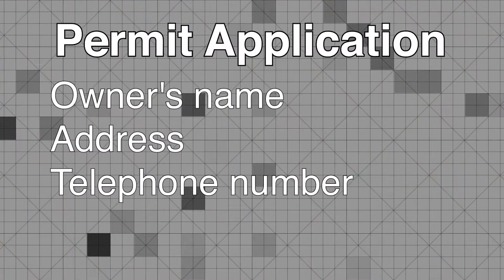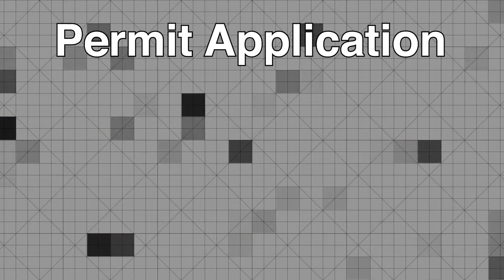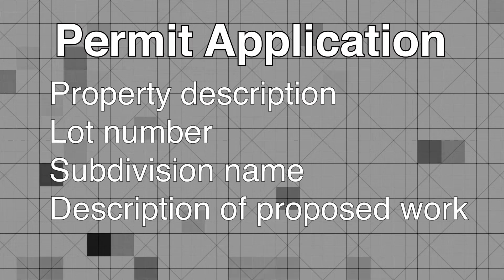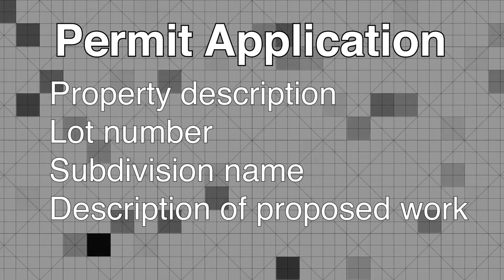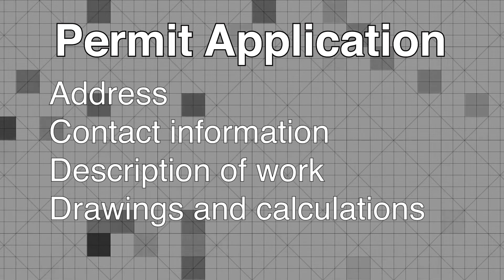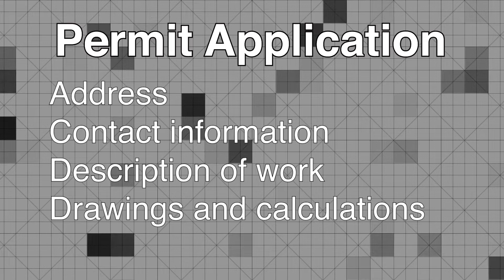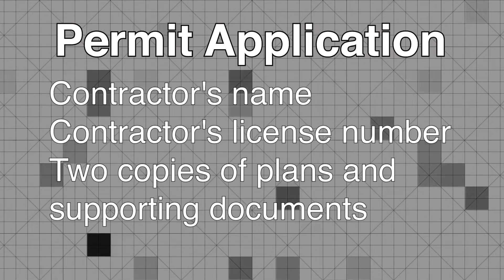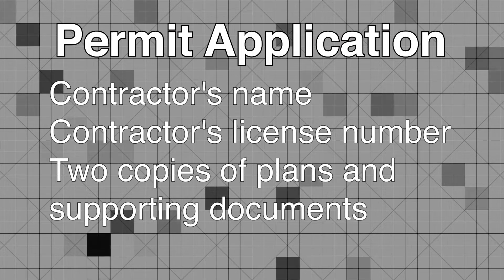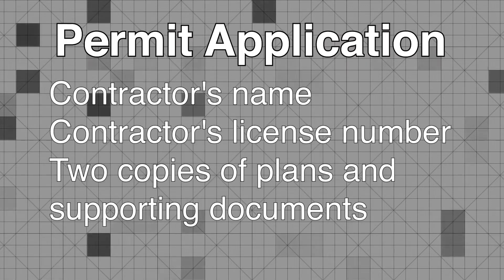The permit application must include the owner's name, address, and telephone number, a property description including a lot number and subdivision name, plus a description of the proposed work. Include your address and contact information, a description of the work to be done, and drawings and calculations. Also include your contractor's name and their license number.